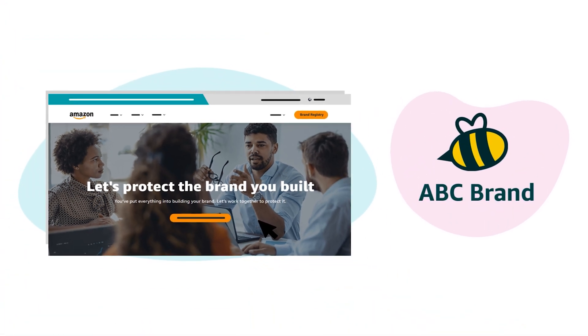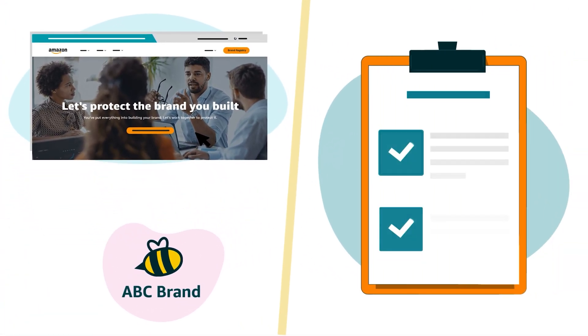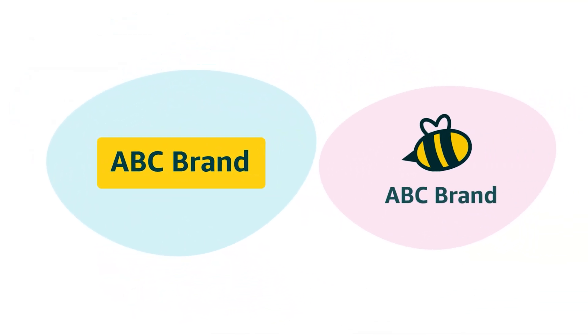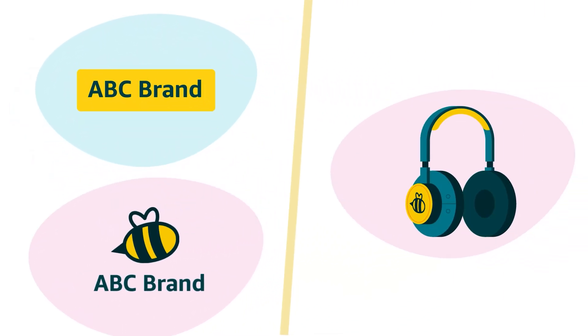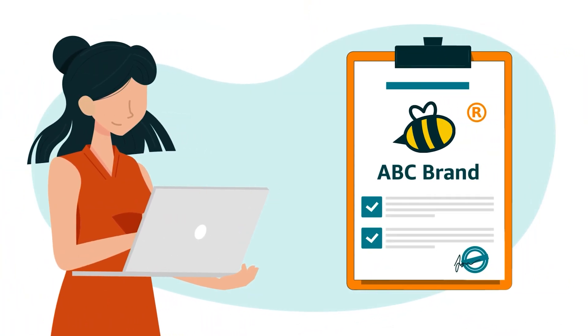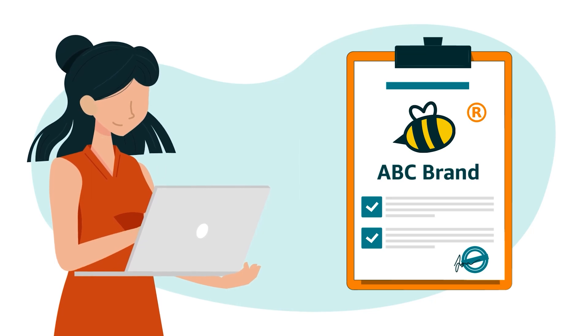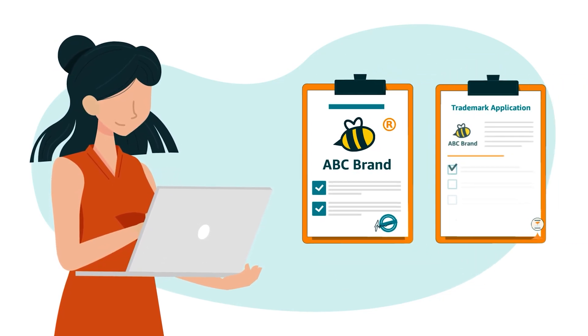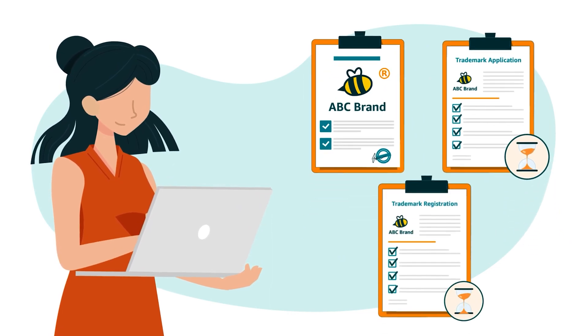To enroll a brand, you need to meet two basic requirements. You need a brand name or a logo that includes your brand name permanently affixed to your products or packaging. You also need to be the owner of a registered trademark for that brand name or logo, or the owner of a pending trademark application or pending trademark registration.